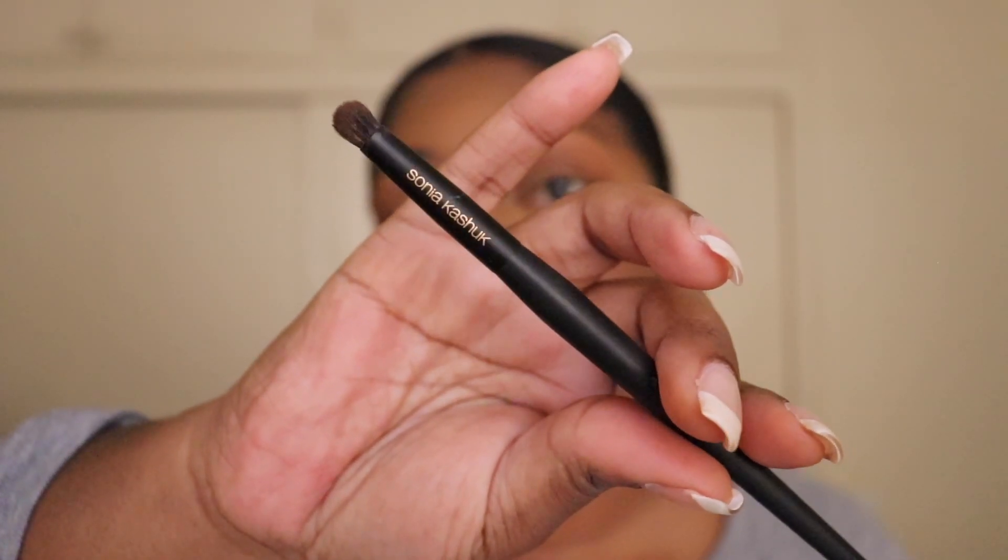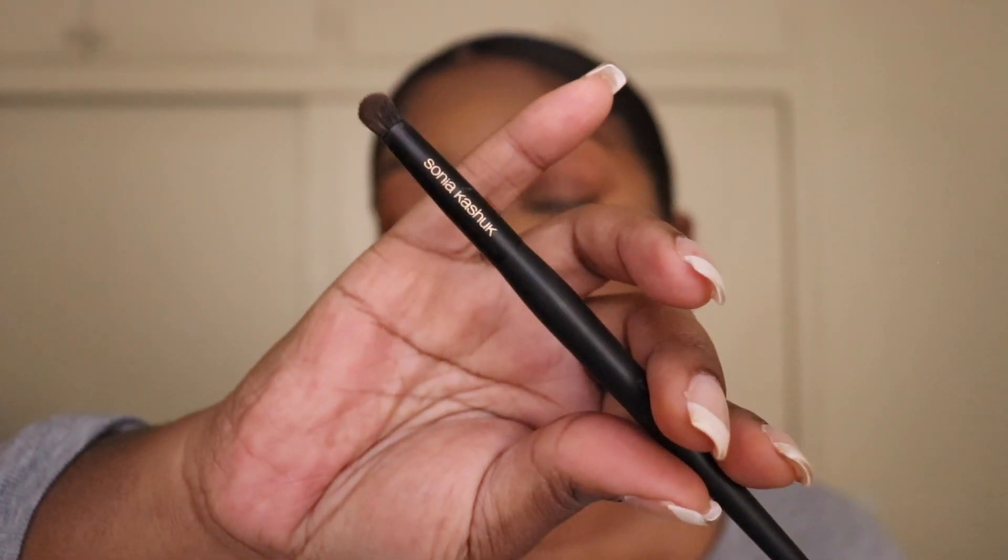Okay, so now I'm just going to contour my nose a little bit using the Tantor Bronzer. And I'm just going to use a detailed blending brush by Sonia Kashuk.